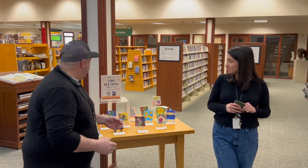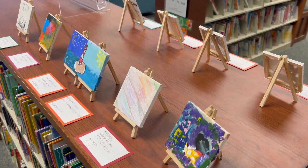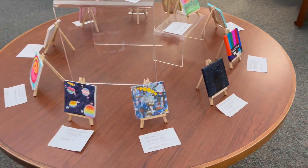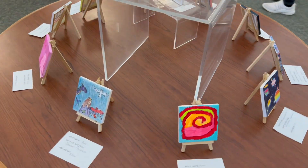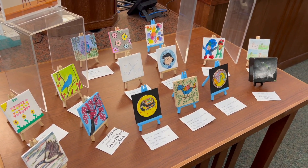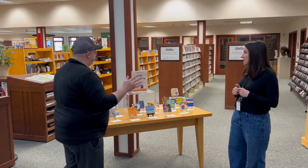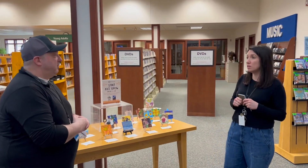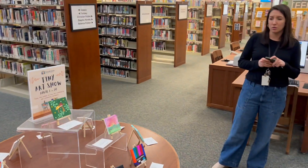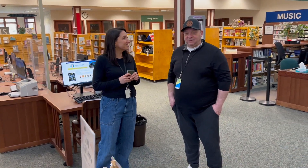Did you know they put on a tiny art show? All month we have our tiny art show, which is a community art exhibit with a little bit of a twist. All of the pieces have to be on these small little easels, and anyone of all ages can participate. We have a lot of families who ask for their pieces to be displayed together. We started this last year and it's going to be an annual thing because we get such a great response.